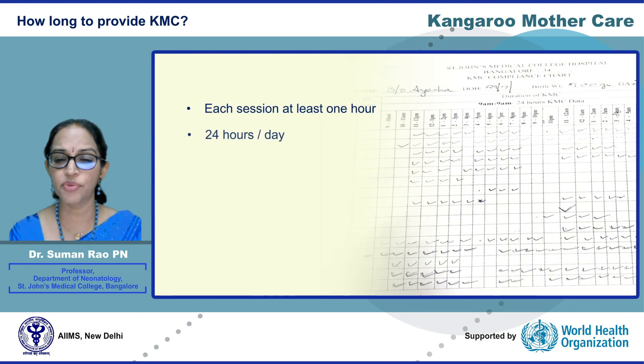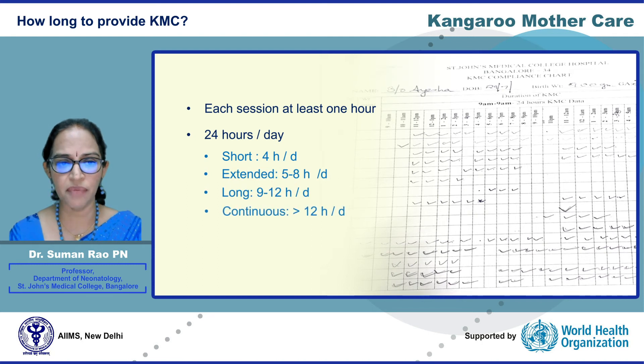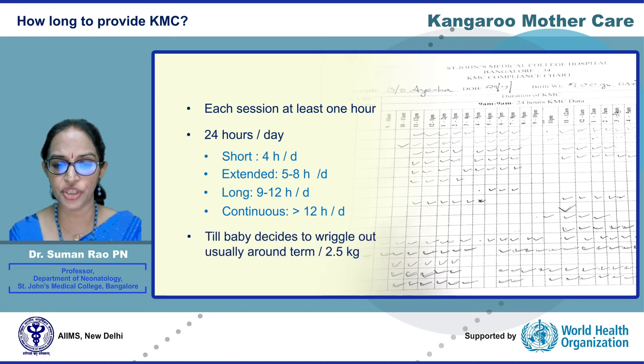KMC should ideally be provided for all 24 hours in a day. Each session should be at least 1.5 to 2 hours and not less than one hour, as transferring the baby in and out of the KMC position itself can be stressful for the baby. Long sessions — more than 8 hours — and continuous KMC of more than 12 hours are more beneficial. KMC is to be continued until the baby refuses to be in the KMC position and wriggles out and fusses each time, which usually occurs around the time the baby reaches about 2.5 kg.